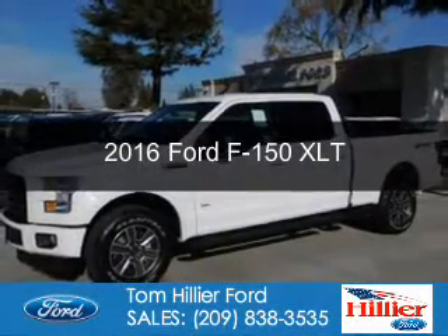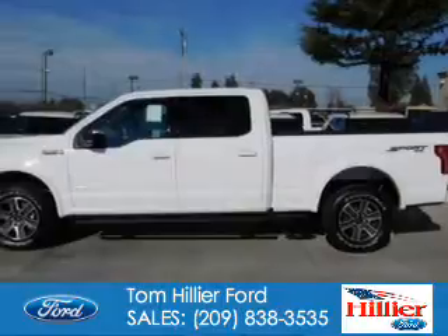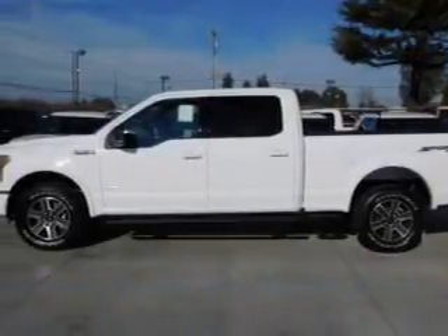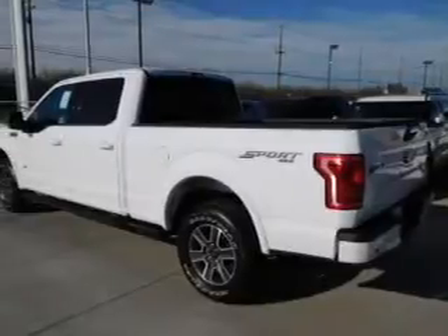This is a new 2016 Ford F-150. It's powered by four-wheel drive, a 3.5-liter six-cylinder engine, and a six-speed automatic transmission.